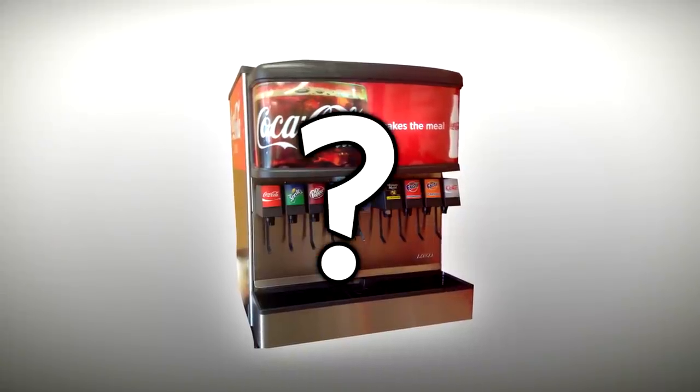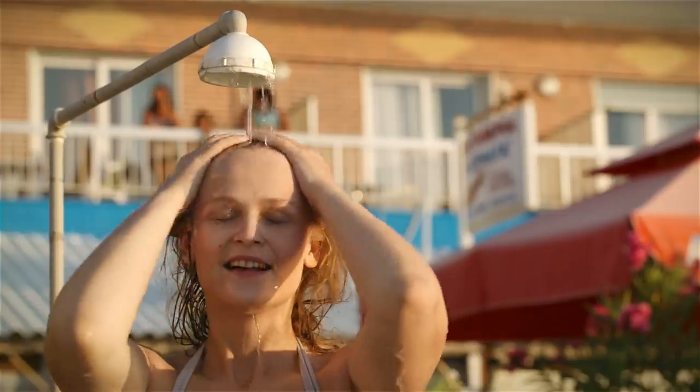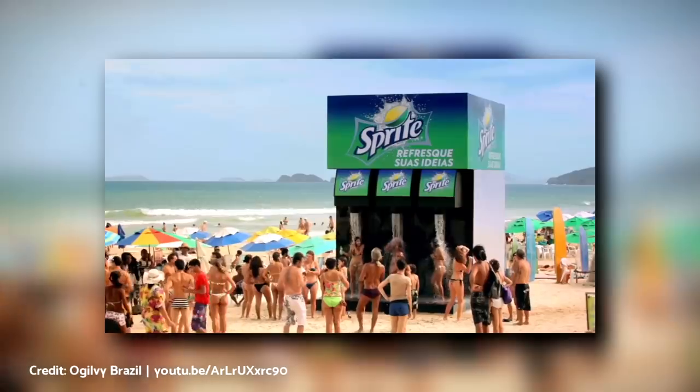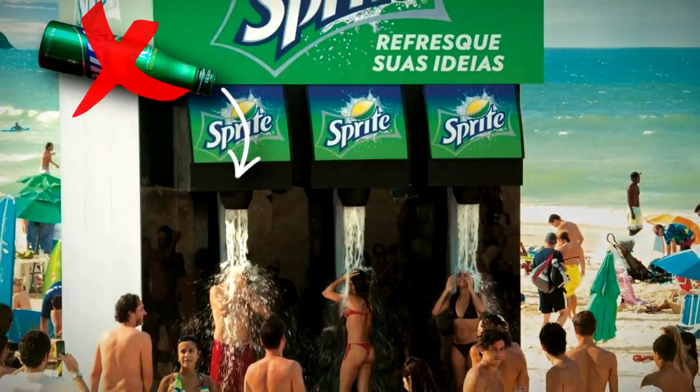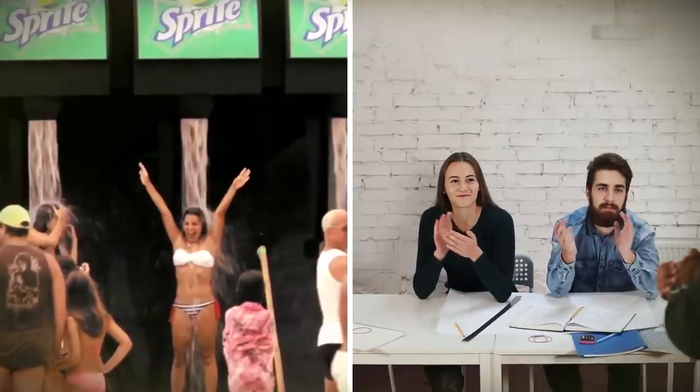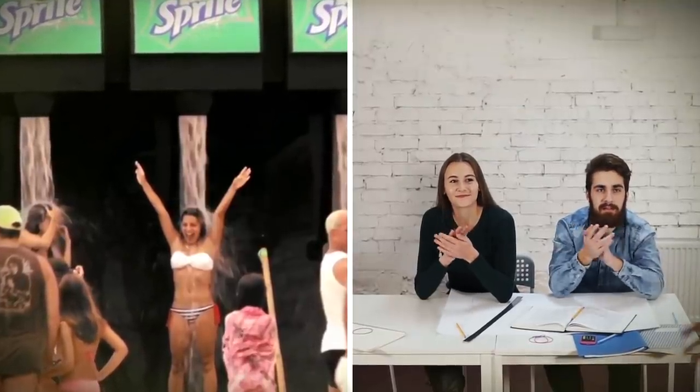What can be better than a giant drinks dispenser? Well, a cool shower on the beach on a hot day, maybe. This was what awaited beachgoers in Brazil when Sprite unveiled this advertising campaign. Before you ask, no, it wasn't actually Sprite — it was water coming out of those showers. But who cares? Great job at showing just how refreshing the product was.